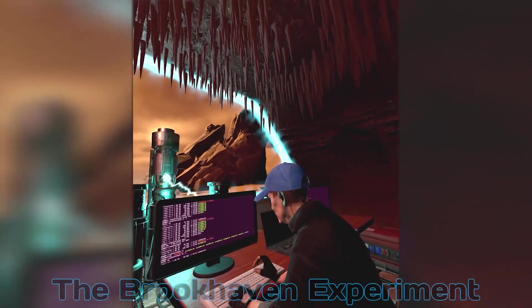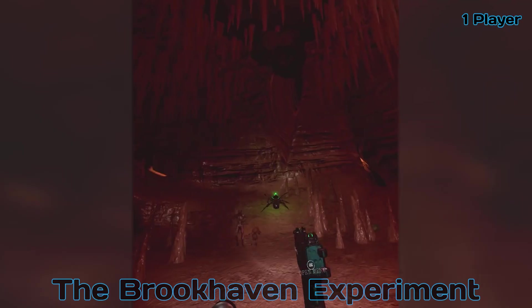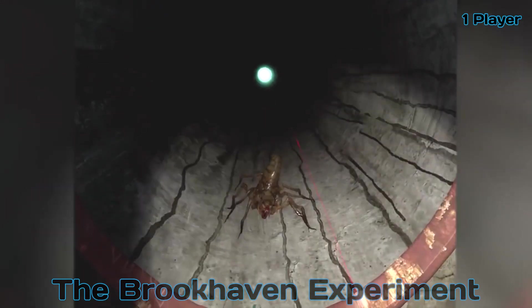Kicking off our list is the Brookhaven Experiment. Use the weapons and tools provided to survive ever more terrifying waves of horrific monsters in an attempt to figure out what caused the beginning of the end of the world and, if you're strong enough, stop it from happening.